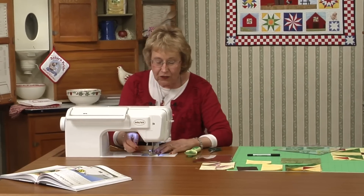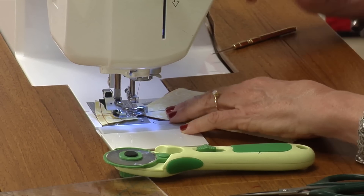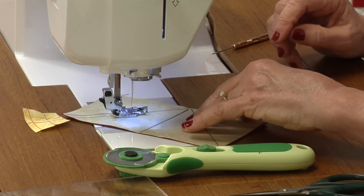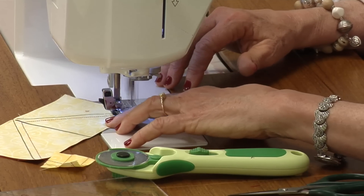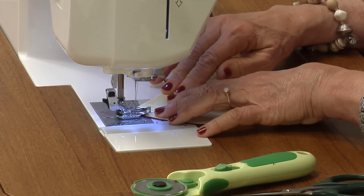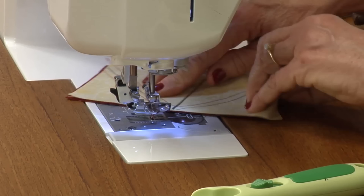Put your quarter-inch foot on your sewing machine. I'm using a scant quarter inch — my machine is set at 4.0, so when my bar is on the line, my stitching is just slightly less than a quarter inch away. Turn it and go down the other side. Cut your threads, turn your whole unit around, put your bar back on the line, and sew another quarter inch away. The distance between the two stitching lines is a half inch.